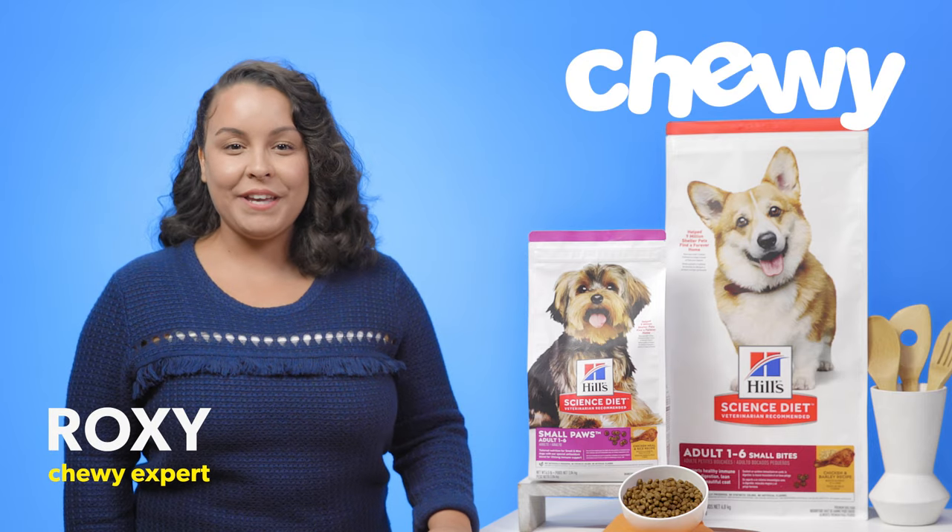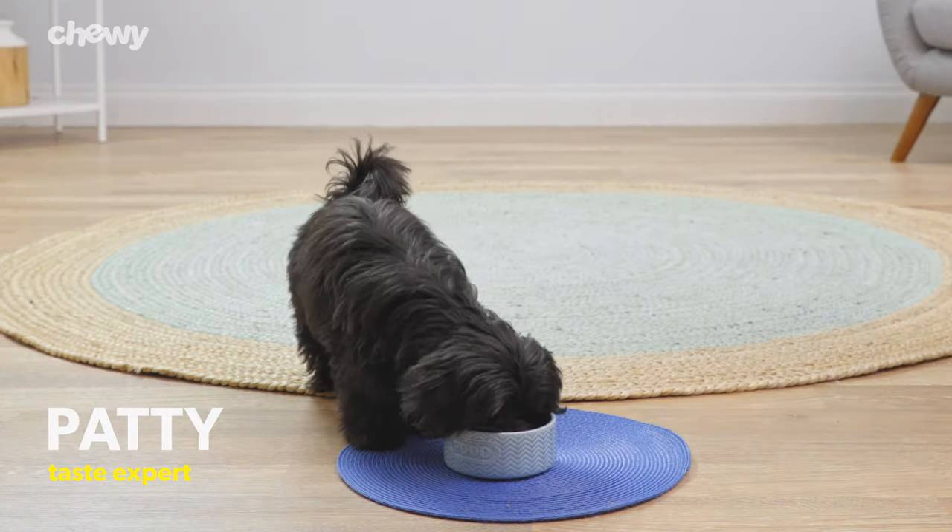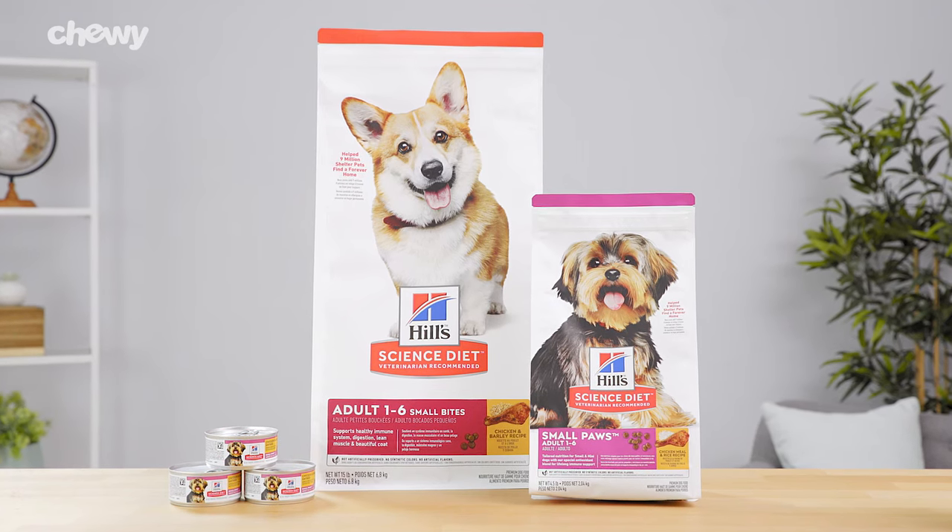Hey there! I'm Roxy from Chewy, and if you want precise nutrition for your pup's breed size, then try Hill's Science Diet dog food.